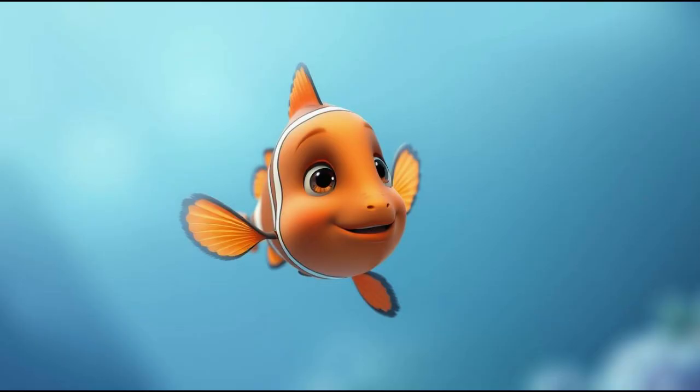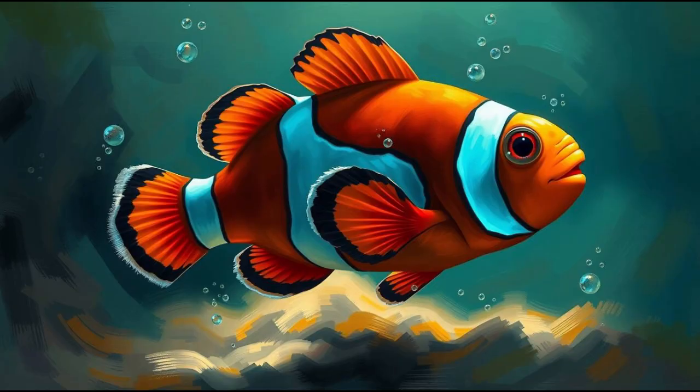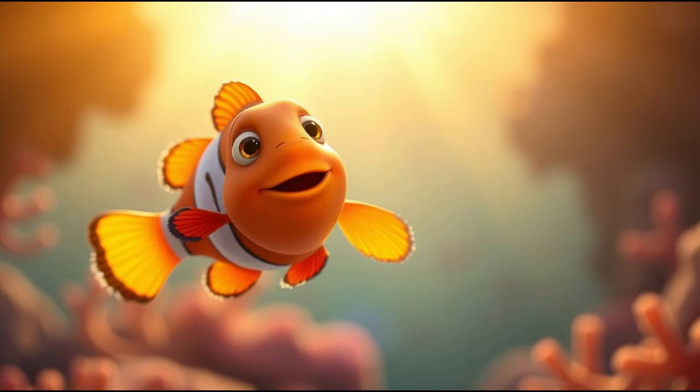What's your favorite thing about Nemo? He's so brave and adventurous, just like real clownfish, who have to be brave to swim in those big open oceans.